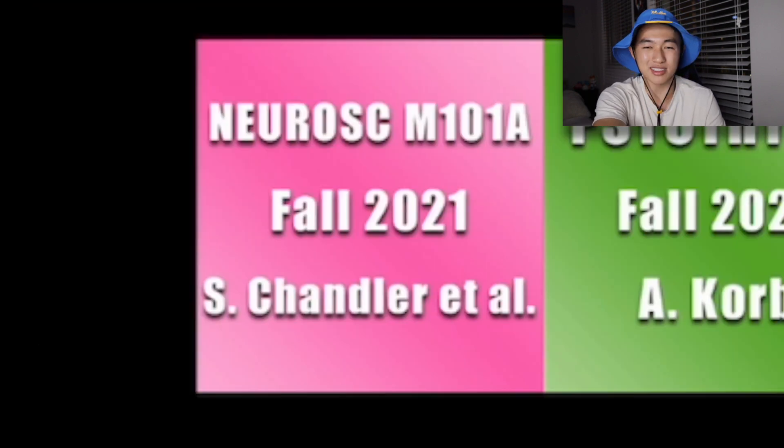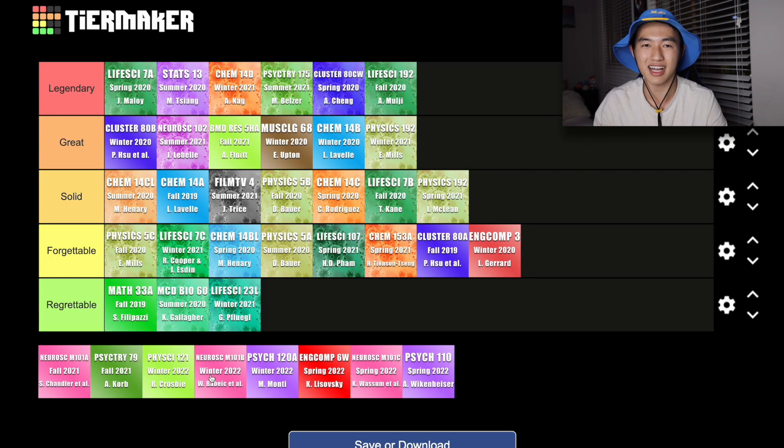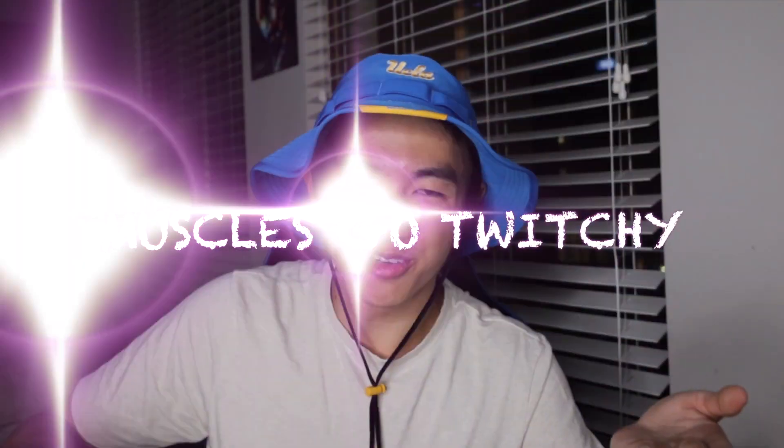Next we're going to talk about Neuroscience M101A. This is the core series class for the neuroscience major. The way the whole neuroscience core series goes — M101A, B, and C — is that instead of having a whole quarter discussing one topic, each quarter is technically divided into three mini quarters. So for the span of around three and a half weeks, you'll have one particular professor talking about very specific details regarding the field of neuroscience. To best summarize what I learned in Neuroscience M101A in three sentences: ion channels go boo, muscles go twitchy, and brain makes images.